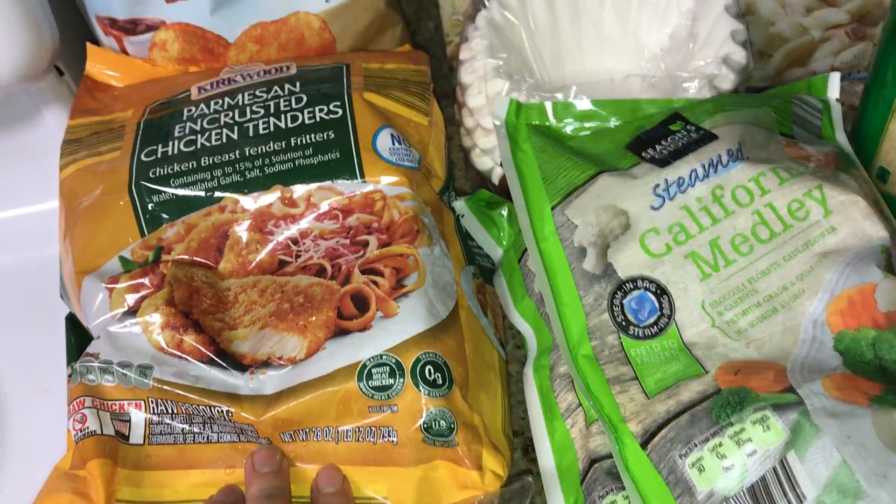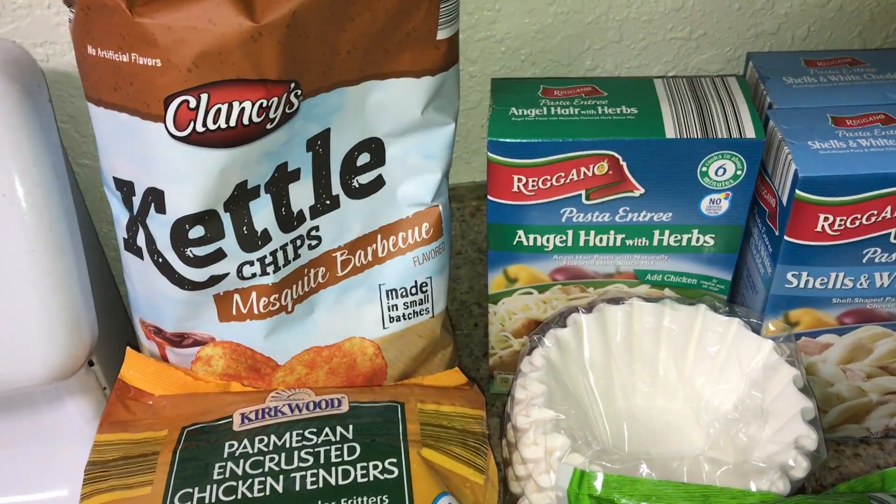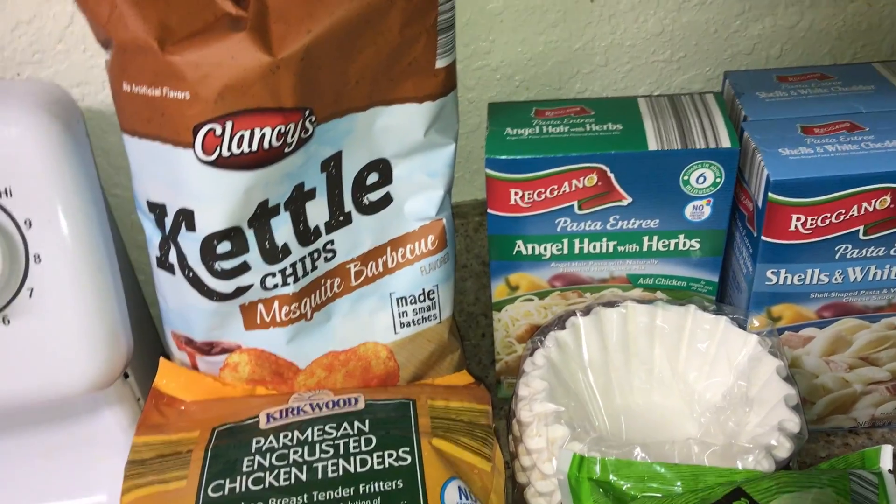California Medley — I got two of these. Parmesan chicken tenders; he loves these. Some mesquite barbecue kettle chips — these are for his sandwiches.